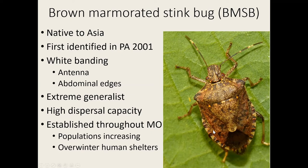Brown marmorated stink bug is an extreme generalist. It feeds on over 100 different host plant species including fruits, vegetables, ornamentals, and field crops. It also has a very high dispersal capacity — it flies and moves around the habitat and feeds on multiple commodities within the growing season. This species is now established throughout the entire state of Missouri.